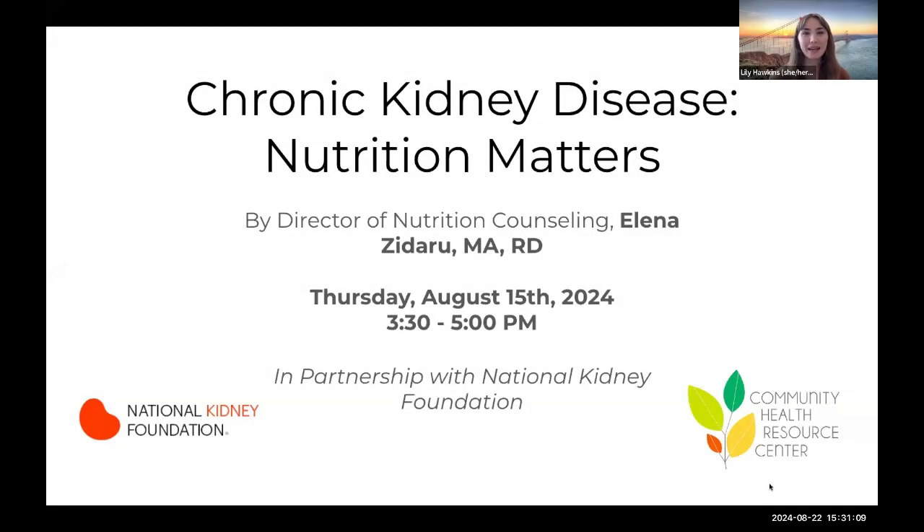Hi everyone, my name is Lily and I'm the billing and office manager here at Community Health Resource Center. Thank you for joining us for the second session of our chronic kidney disease and nutrition series. Today's presentation will provide guidance on managing CKD through nutrition intervention. We will also include a discussion of popular weight loss drugs and their relation to CKD, with nutrition tips for those who are taking the drugs.